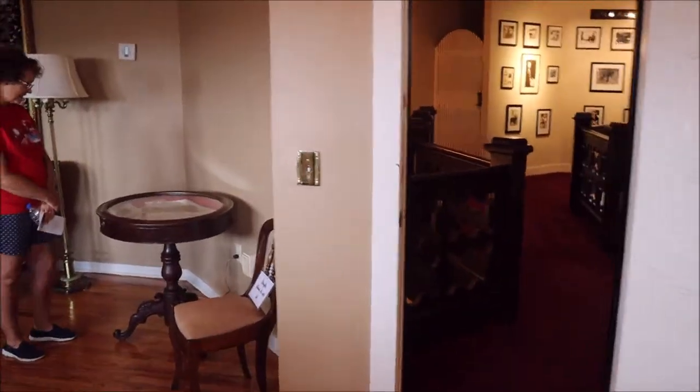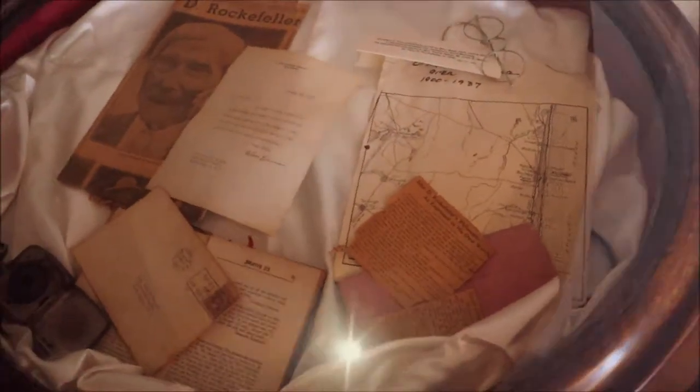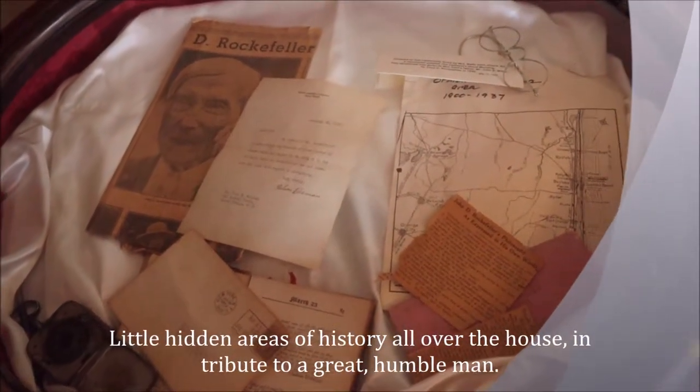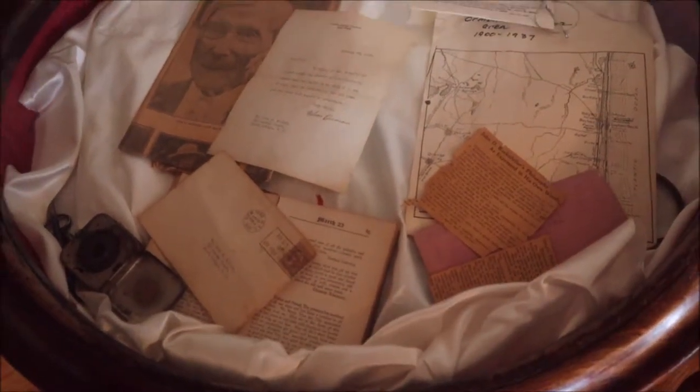In the glass-top display case are original items belonging to Rockefeller — glasses, letters, maps, and what looks like an inkwell.